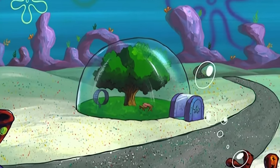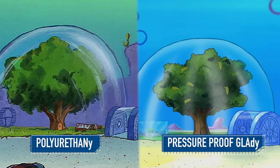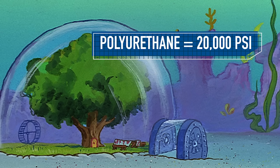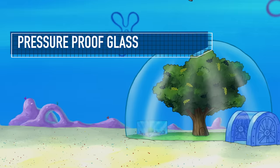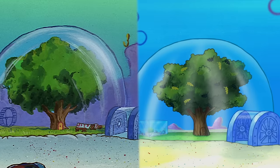To determine the truth, our top scientists examined which option could actually withstand the pressure at the bottom of the ocean. We already deduced that Sandy lives in the euphotic zone of the Pacific Ocean, which only gets about 1,200 feet deep. At 1,200 feet, the pressure of the water on an object is roughly 534 PSI. Polyurethane has a compressive strength of about 20,000 PSI, so it would have no problem. Glass has a much lower compressive strength at a meager 1,000 PSI. Unfortunately, both materials could theoretically stand up to 534 PSI, so Sandy could have made her tree dome out of either material and been just fine. Another one for unanswered questions.